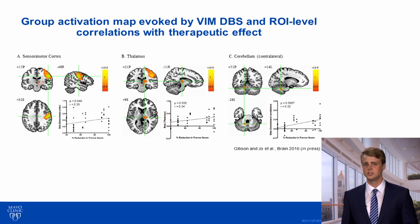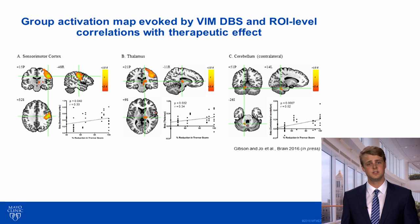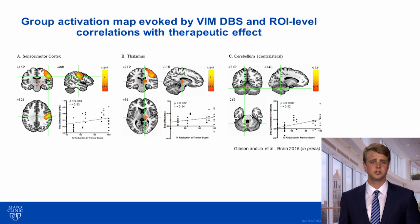What we found was that DBS resulted in BOLD activation across the sensorimotor circuit — in the sensorimotor cortex, the thalamus, as well as the contralateral cerebellum. Interestingly, BOLD activation in all three of these regions of interest correlated with the therapeutic effectiveness of DBS on tremor, with the strongest correlation observed in the contralateral cerebellum.